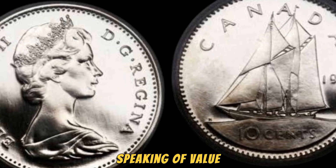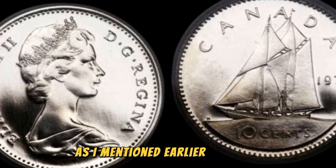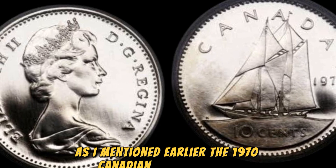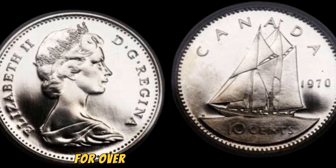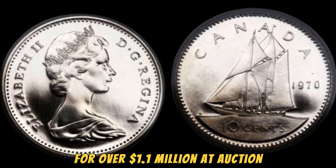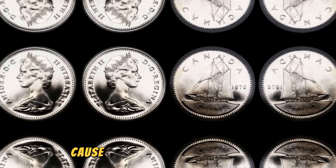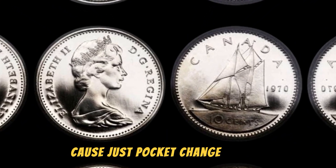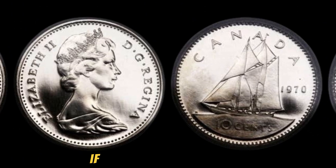Speaking of value, let's talk about just how much this coin is worth. The 1970 Canadian 10 cents coin with the high silver content has been known to sell for over 1.1 million dollars at auction. That's an incredible return on investment for something that most people would overlook as just pocket change. It just goes to show that even the smallest things can hold immense value if you know where to look.